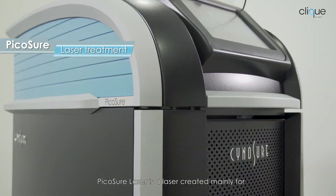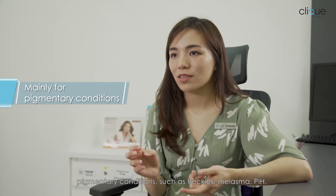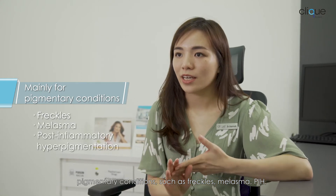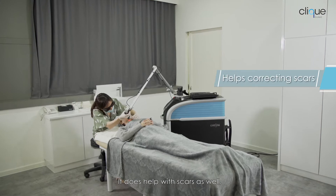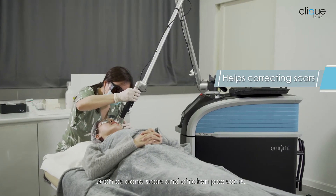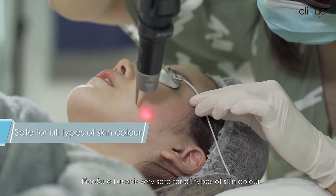Picocia laser is a laser created mainly for pigmentary conditions such as freckles, melasma, and PIH, as well as tattoo removal. It also helps with scars, including acne scars and chickenpox scars. Picocia laser is very safe for all types of skin colour.